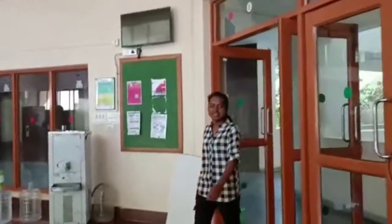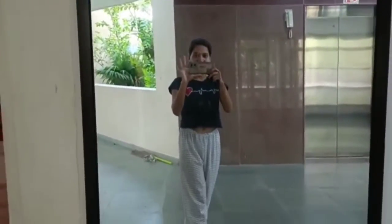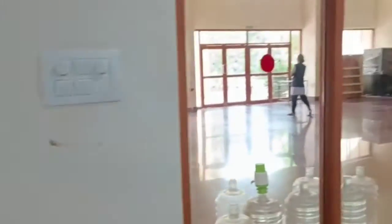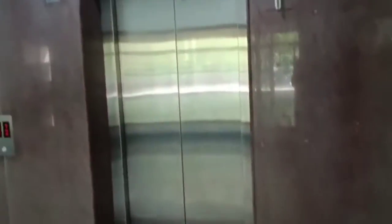Hi Priya! This is my friend Priya, so we are entering here. Obviously the mirror is important for girls — this is our mirror, and this is me. So this is our floor, and this is our lift, but first we are exploring the area below.